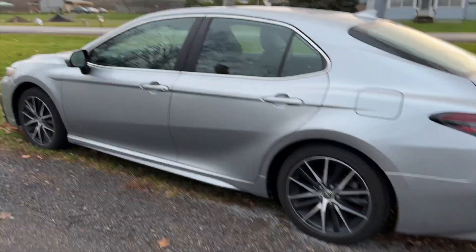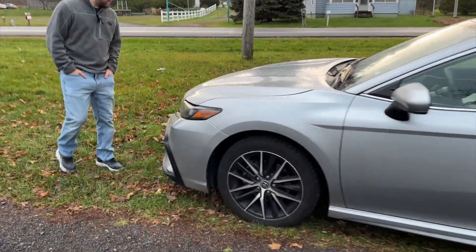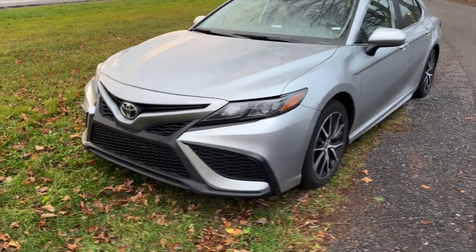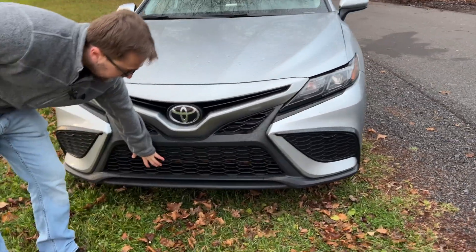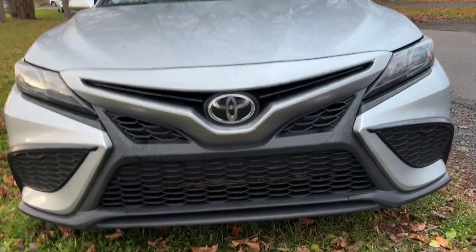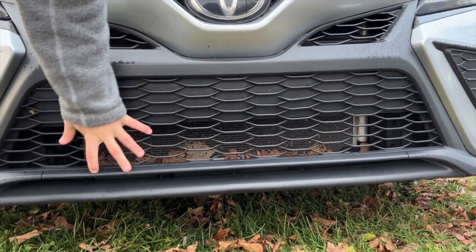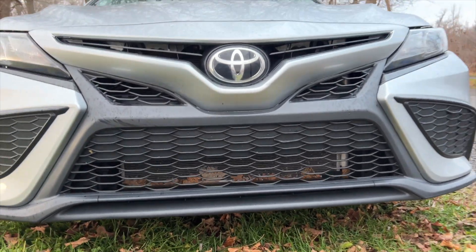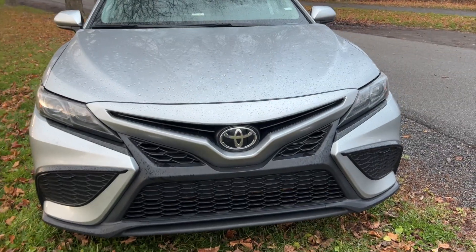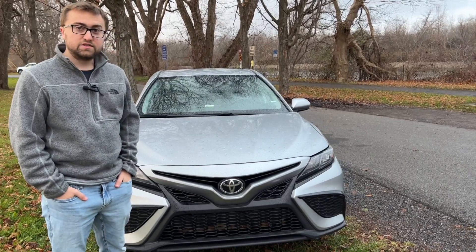Coming on to the front — to me, the front is the best part of the car. It does look very sporty with all of this plastic cladding. Some of it is functional, some is fake, but it does look really sporty and the Toyota logo is fairly large. I think it looks sportier than your Honda Civics and similar competitors. So now we'll head inside and show you guys some of those features.